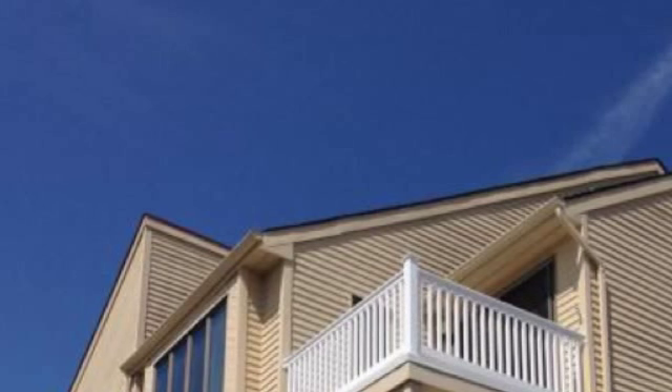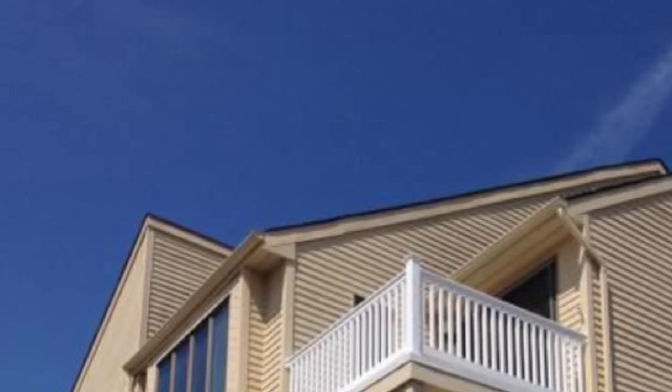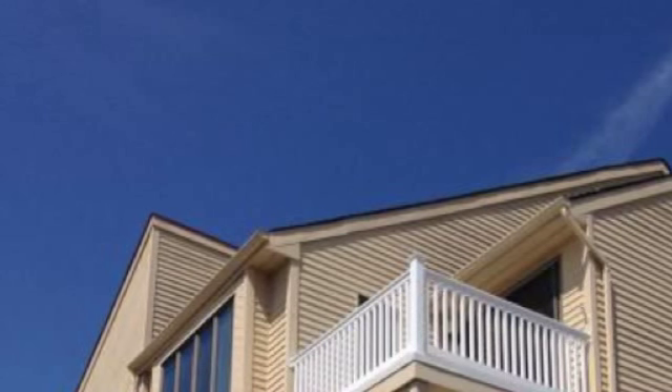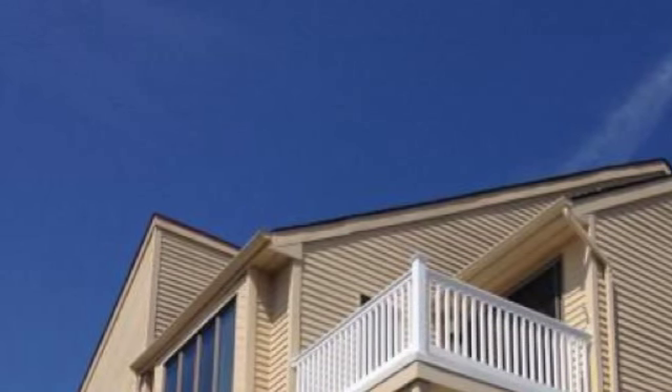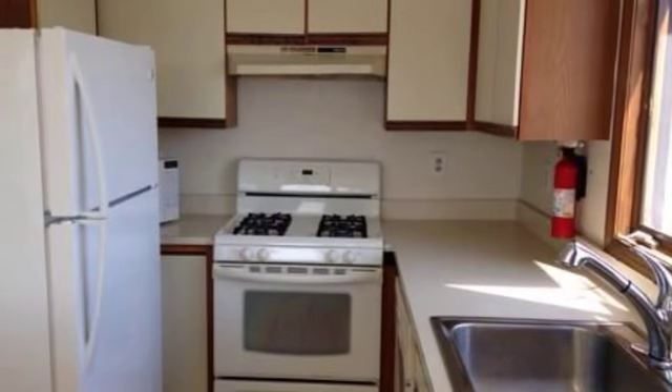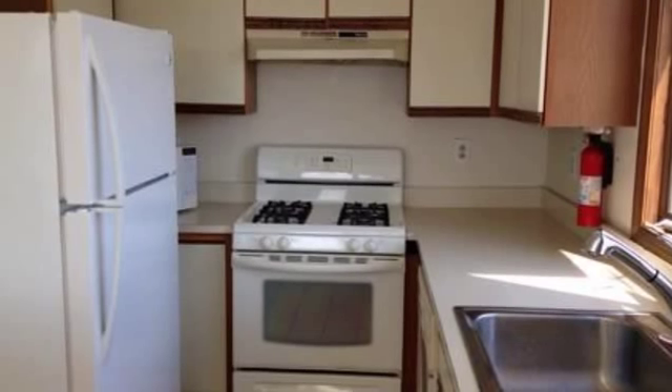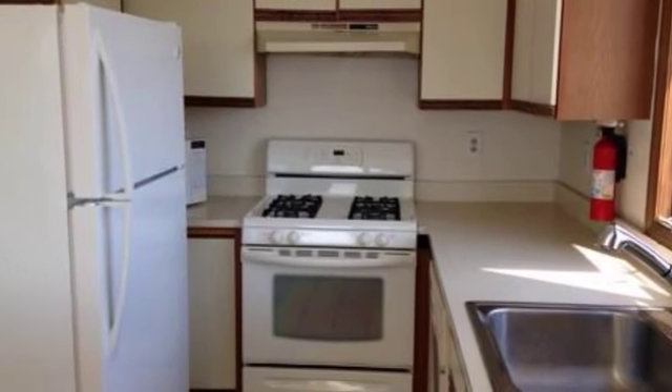The work inside that's needed is really mostly cosmetic — paint the walls, it's going to need new carpets and some flooring. The kitchen is dated, but the appliances look newer. The cabinets look like they're from the 1980s. Everything seems to be functioning.